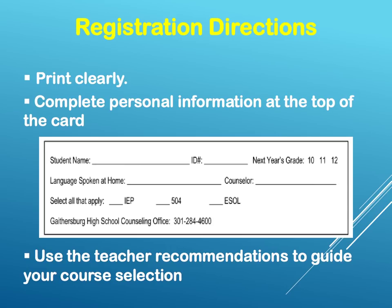Now let's look at some registration directions. First, you must print clearly. Complete personal information at the top of the card — that means your name, your student ID, and your grade for the next school year, the language spoken at home, and please identify whether or not you have an IEP, a 504 plan, or if you are an ESOL student. Use the teacher recommendations to guide your course selection — the teacher recommendation is in the top right-hand corner of the registration card. If you do not know who your counselor is, that information is available at the end of this presentation.